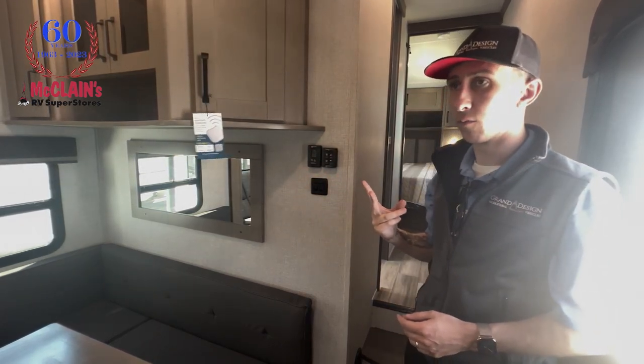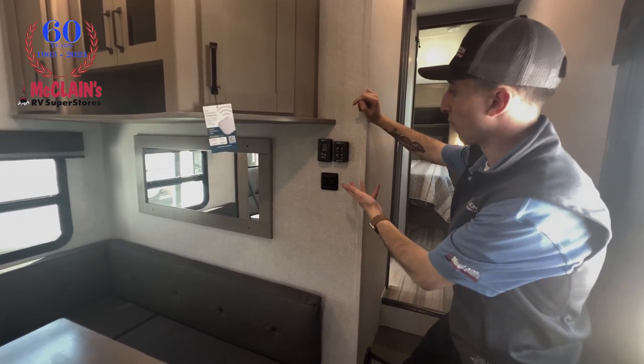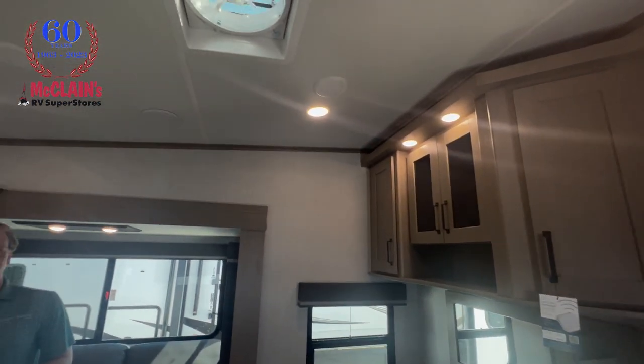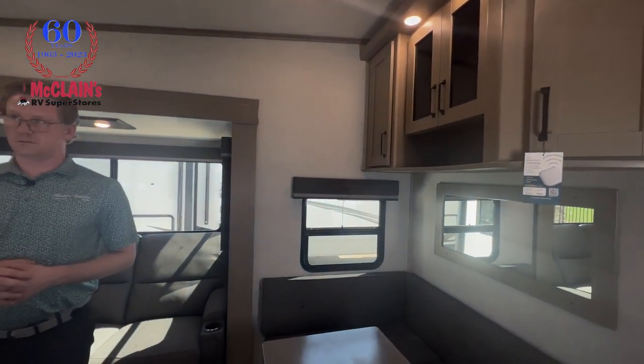This unit has two ACs. Controlled right here is your thermostat for heat and AC. You do have a Max Air fan with a rain sensor in this main area — does a great job of venting air through the space. Talk a little bit about the RV airflow system that you've been doing for a while.